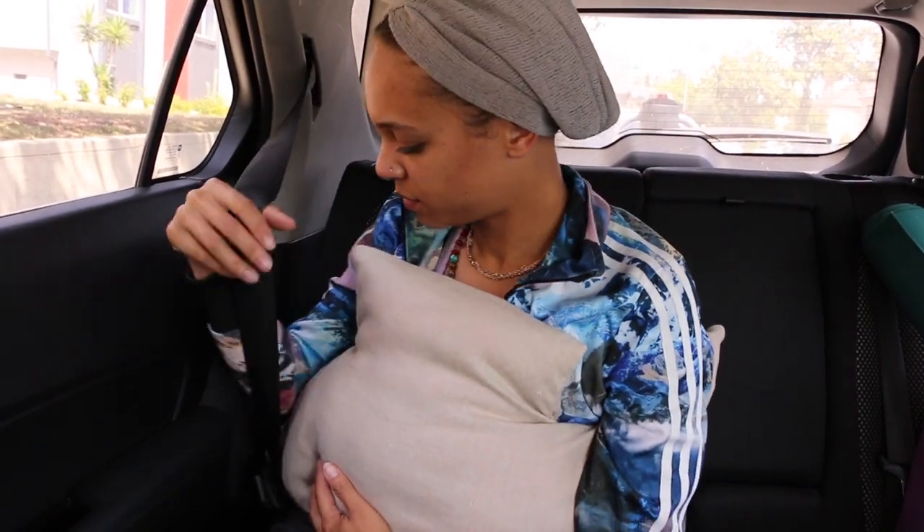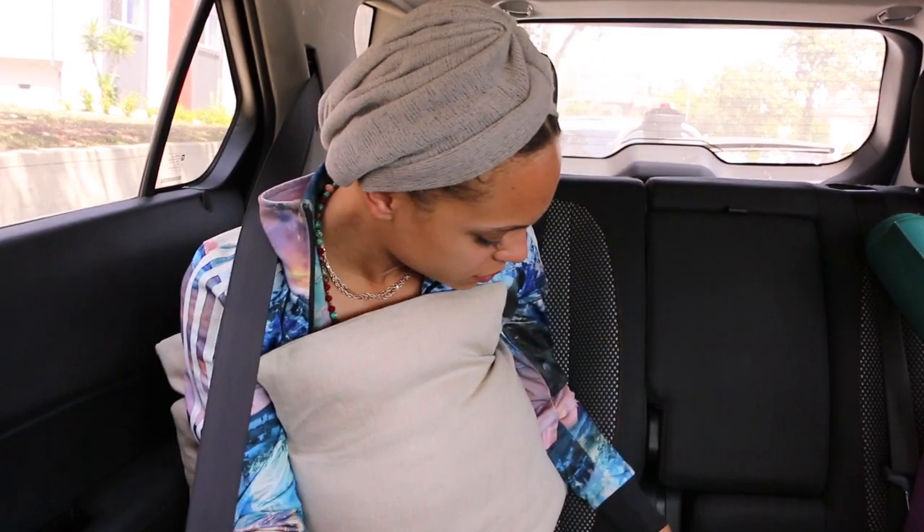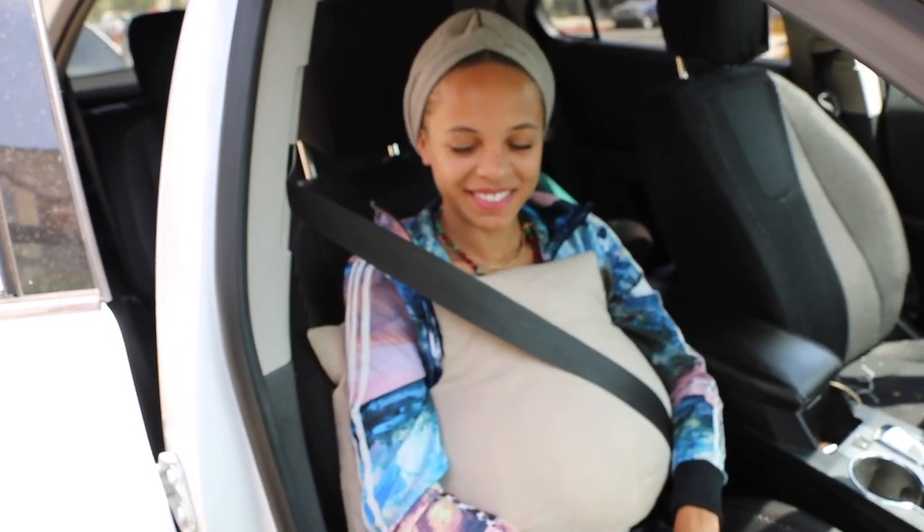The Chest Surgery Travel Pillow is a specially designed pillow for those who are fresh from a chest-related surgery. We're talking about people with breast cancer-related surgeries like lumpectomies, mastectomy, even reconstruction.